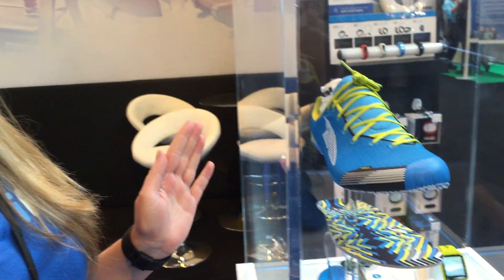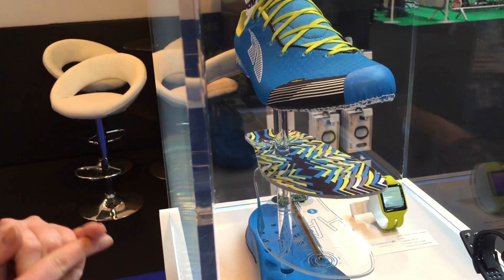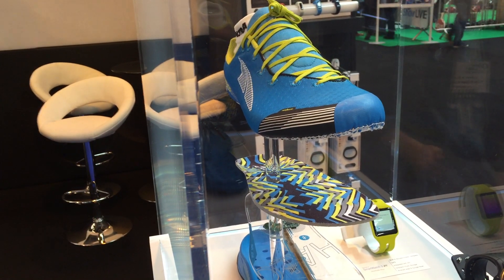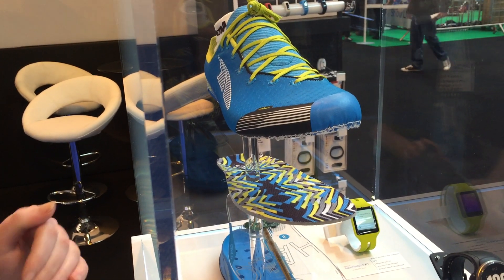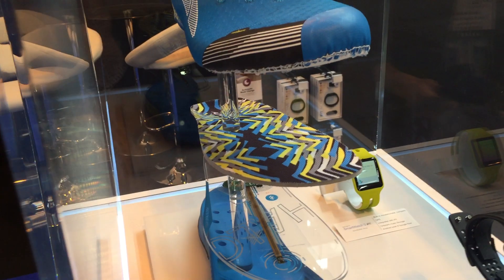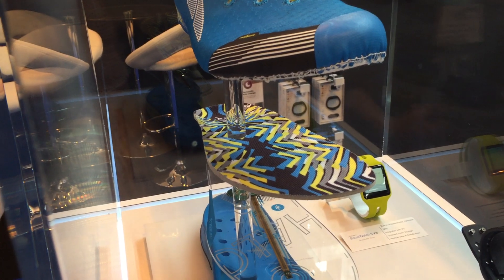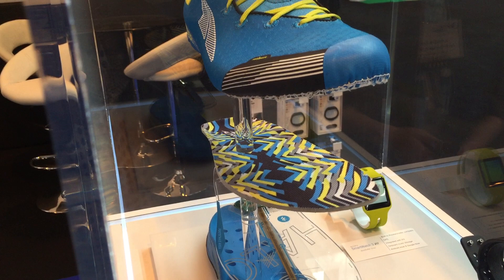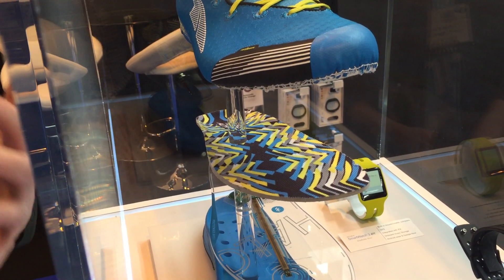This shoe has some really cool smart technology features. It can automatically track your cadence, your foot strike, the pressure, and how hard you're hitting the ground when you're running. It syncs up with the iFit Peak Watch, and what that does is it can send notifications to your watch from your running shoes — so if you're hitting the ground too hard mid-run, your watch will tell you to run a little bit softer, or run a little bit faster if you want to meet your target for the day.